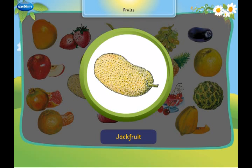This is a jackfruit. It has a thorny skin.